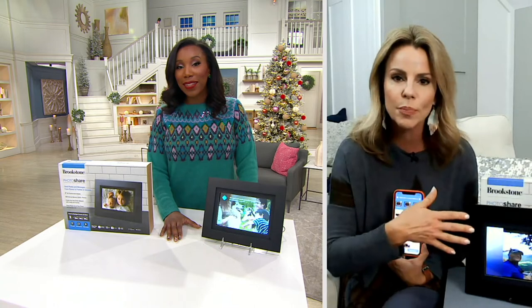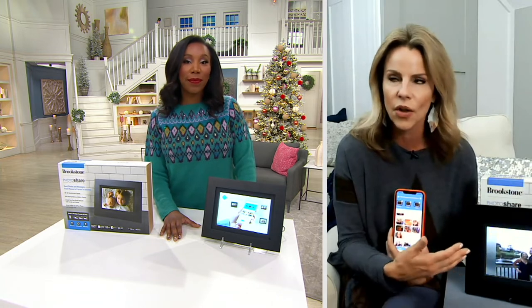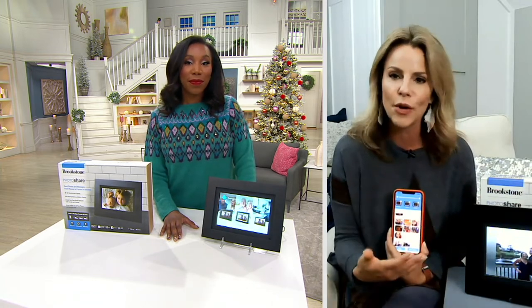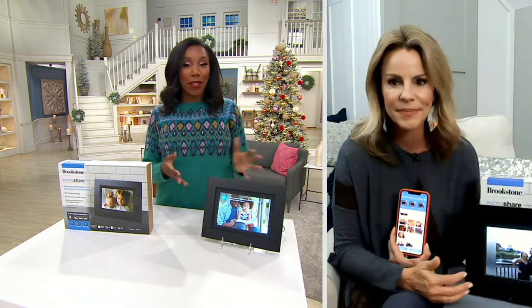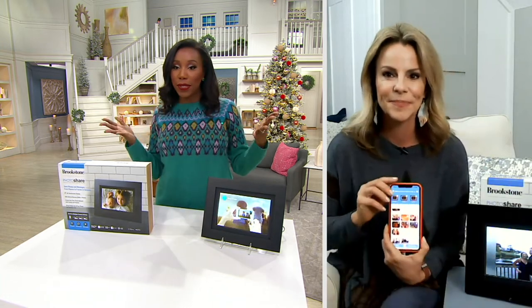Here's the best part — if you really want to get this for somebody who is not technical at all, they don't have to do anything. Once you set this up for them and everybody in the family is sending them photos, it just pushes automatically to the frame. Think about that person who is maybe a little older, maybe not so technical — wouldn't you love for them to just be getting photos every day? They don't have to press a button, they don't have to do anything. And how do we send the photos, Melissa? Is it just a text? Is it an email? Is it simple?